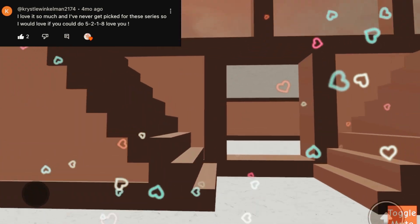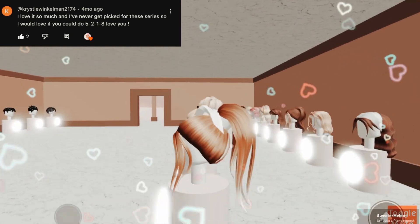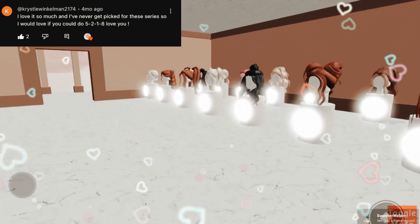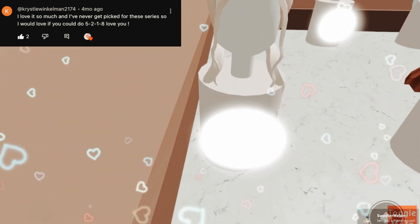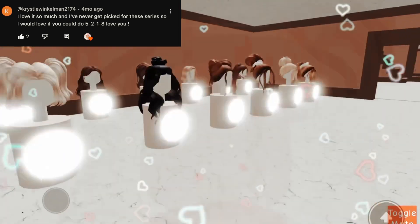Let's do the hairs next. Next number is 2. So let's do it. Let's do the front row. 1, 2. Okay, super cute. I love that hair a lot.